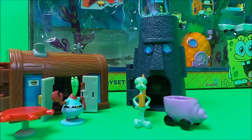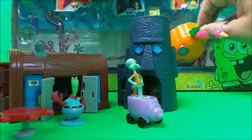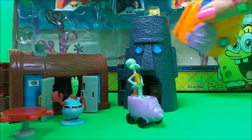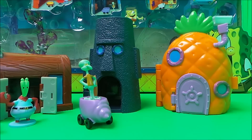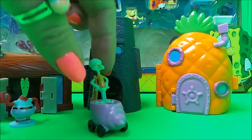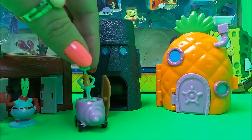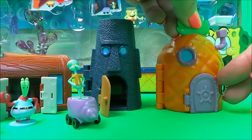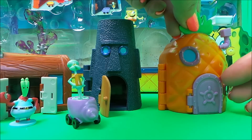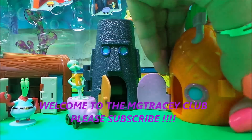So now we need the pineapple house. Let's take a look at Spongebob's pineapple house — oh, this looks great fun! I did manage to get Squidward into his car in the end — he was very hard to push in, but he's in there now. The door opens, great pineapple shape and colour.